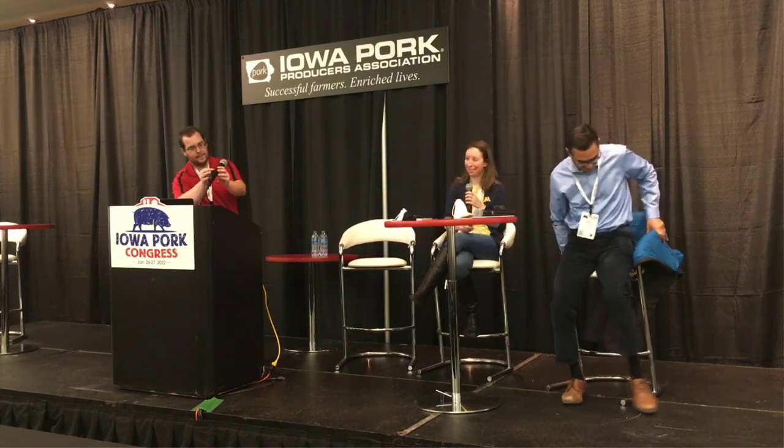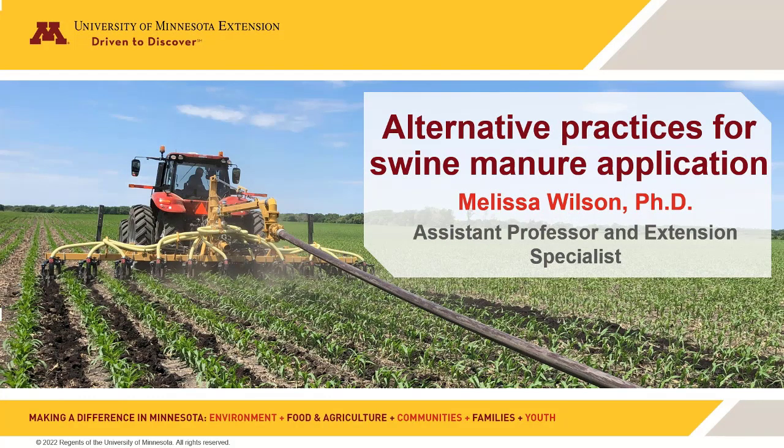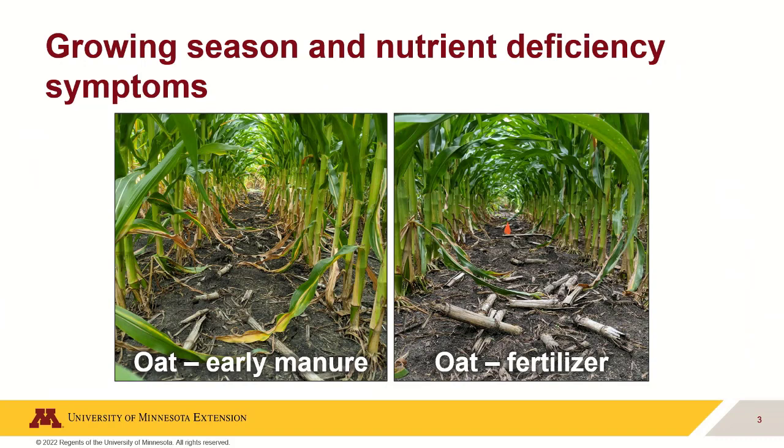Hello, thank you so much for inviting me down, Dan, to talk about some of our research projects. I'm going to talk about some of our alternative swine manure management practices up in Minnesota. The first project is incorporating liquid swine manure in the fall into cover crops — the idea being whether cover crops growing early could let us apply manure earlier. The second project is side dressing swine manure, looking for an alternative window of opportunity beyond fall or spring, since both of those windows have been getting wetter and harder to work in.